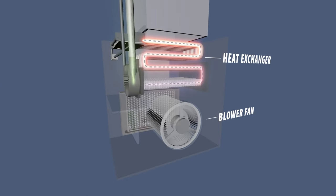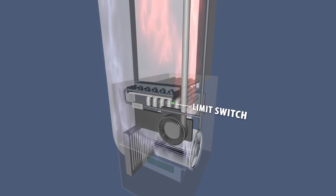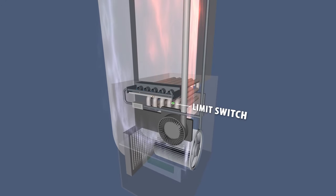If the furnace ignites, the blower fan runs, but the furnace shuts off before the house warms up, then it could be a problem with the limit switch. The limit switch monitors the temperature of the air passing over the heat exchanger, and will shut off the furnace if the system overheats.